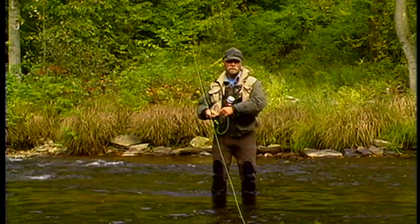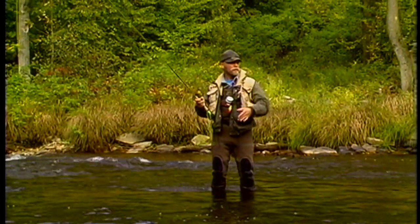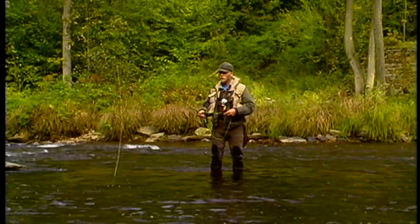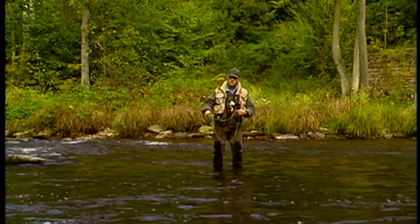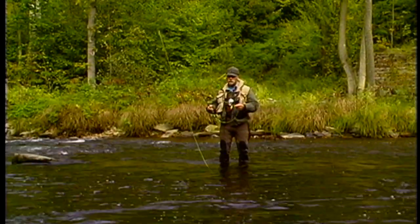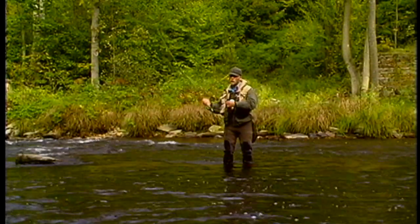When I fish pocket water — and this is a small pool, so it's very much like most pocket water — I usually fish it the same way you fish a pool. You start at the bottom end, because you never know where trout are going to be. Start at the bottom end, short cast first, and then you work your way up. We are nymphing here because there is no hatch going on at the moment.